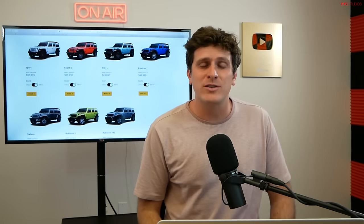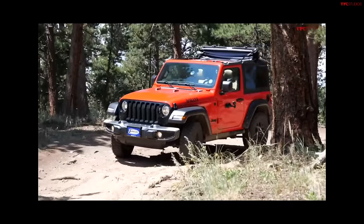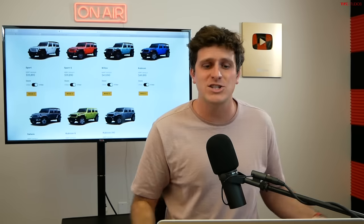I have a lot of experience with Wranglers here at TFL. We've owned every generation of Wrangler dating back to the YJ. We've owned multiple JLs and driven just about every configuration. For 2024, the Wrangler has been updated with a whole bunch of changes.